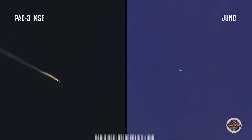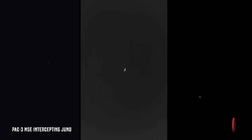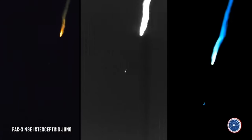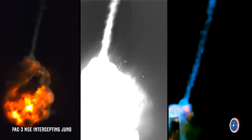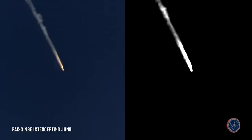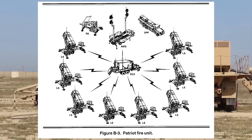Despite that leap in performance, PAC-3 missiles are much smaller than PAC-2 missiles, which reduces their overall range — but that increased maneuverability allows them to defend a larger overall area. The PAC-3 MSE, or Missile Segment Enhanced, is slightly larger and offers some different capabilities than the PAC-3 CRI, which stands for Cost Reduction Initiative.